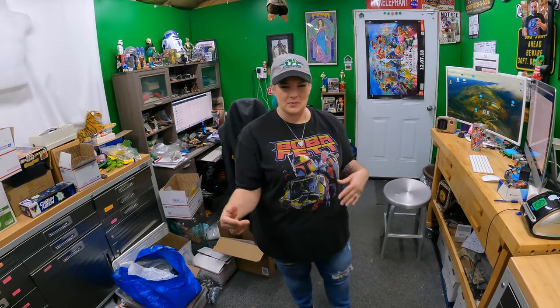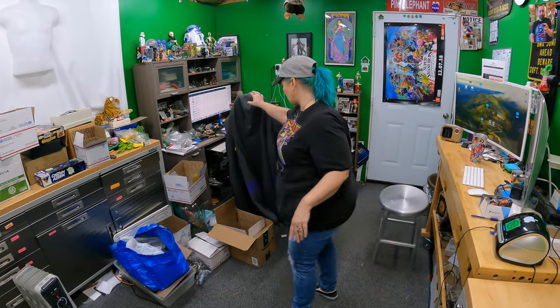Hello everyone, welcome back to the shed. I'm Lonnie. Hey, I'm Candace. Welcome back. We've been kind of busy this morning - Lonnie's been doing his editing thing and I've started looking up some figures.